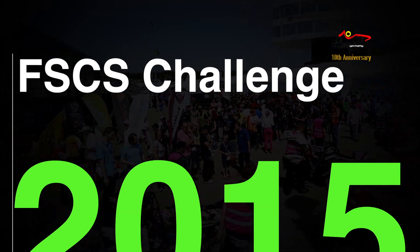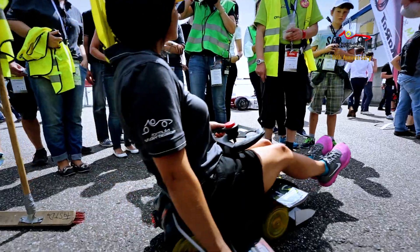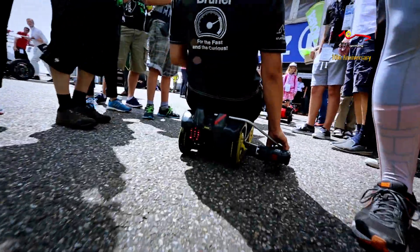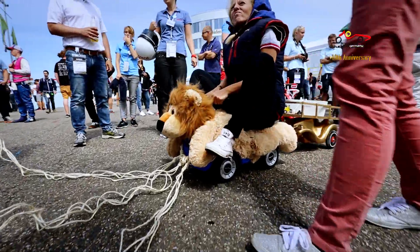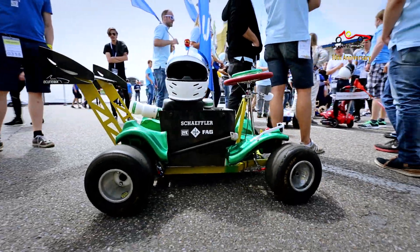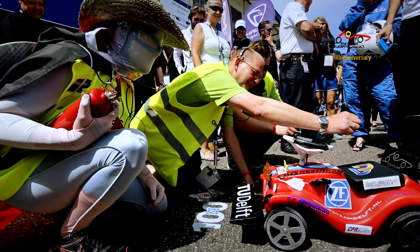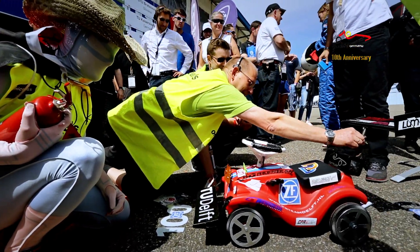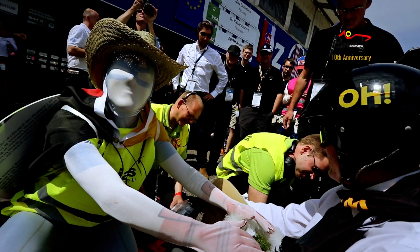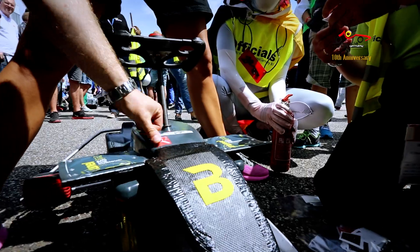The FSES Challenge is a special event organised as part of the 10th year anniversary celebrations of FSG. Each of the FSG sponsors was given a generic toy car with a set of rules during the welcome ceremony early in the week. They had exactly four days to pimp it up before racing each other during the acceleration event. Each car was first inspected by the FSG scrutineers to ensure it was not dangerous. Everyone had a lot of fun at the race and the judges will decide on the winner at the award ceremony.